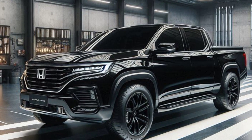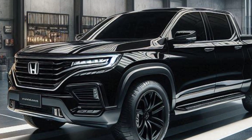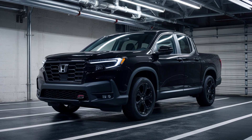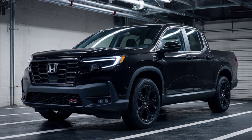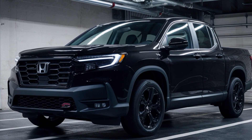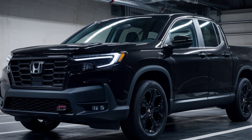The first thing that strikes you about the Prologue is its bold and futuristic design. It's definitely not your typical pickup truck. Honda describes it as a lifestyle utility vehicle, and it certainly fits that description. The front end features a sleek grille with Honda's signature badge, flanked by sharp LED headlights.